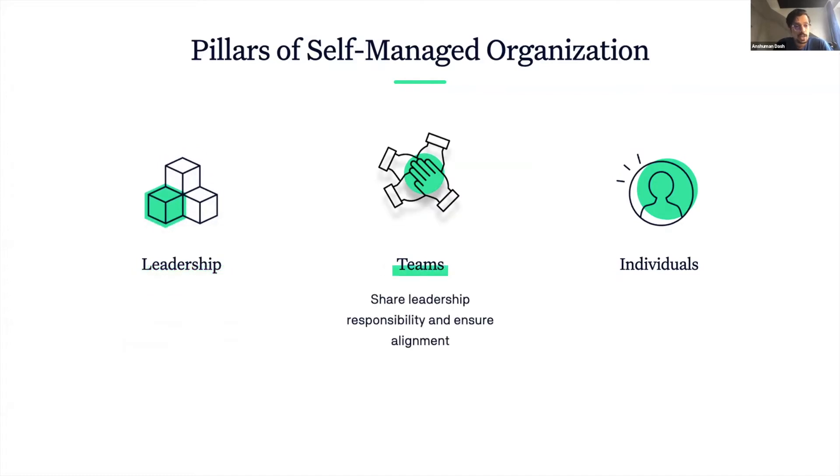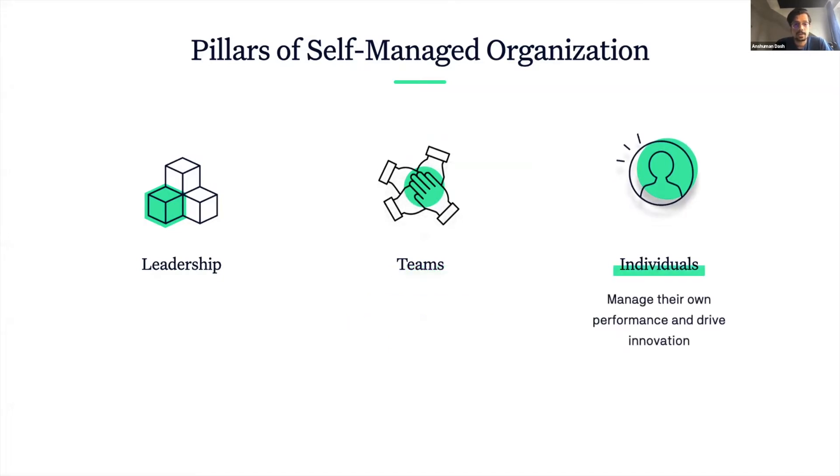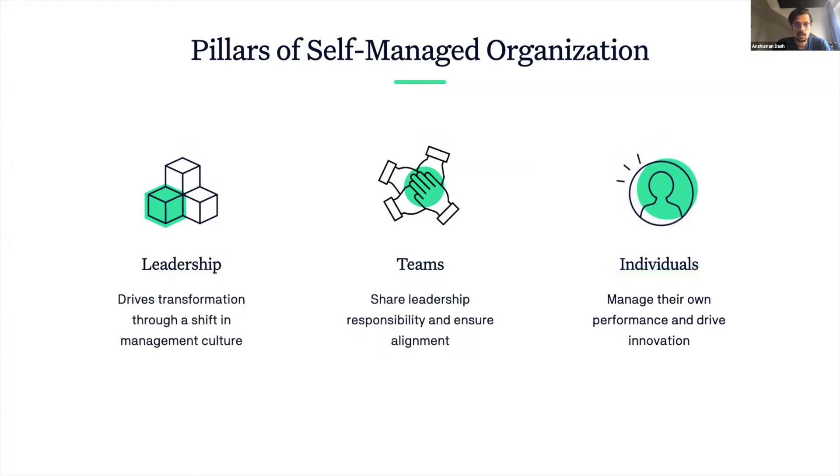Then, the teams need to share the leadership responsibility by owning their work and ensuring alignment. Finally, the individuals need to monitor and manage their own performance, bring their A game onto the table, and be the driving force for innovation. Together, they form the three pillars of a successful self-managed organization.